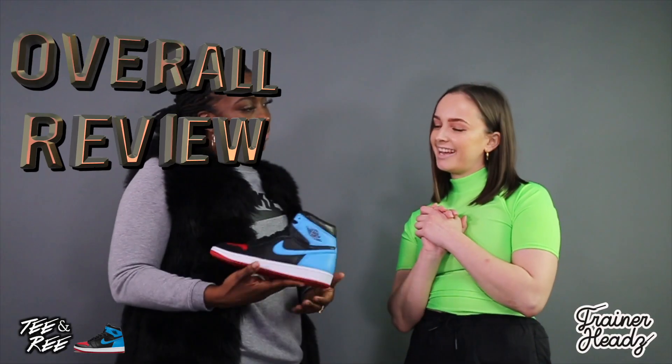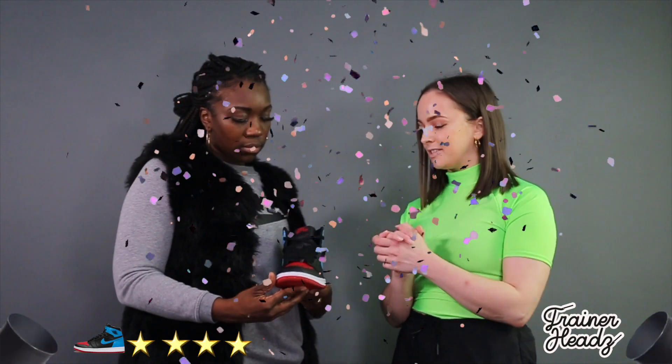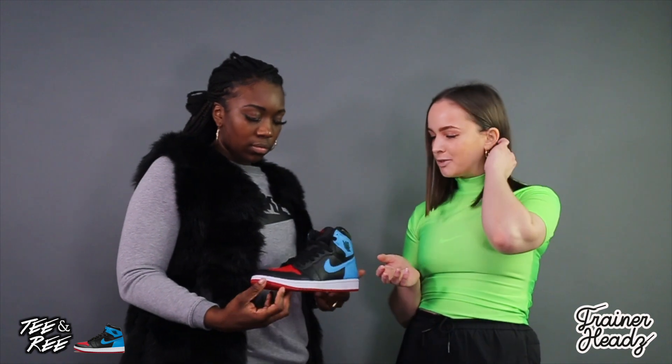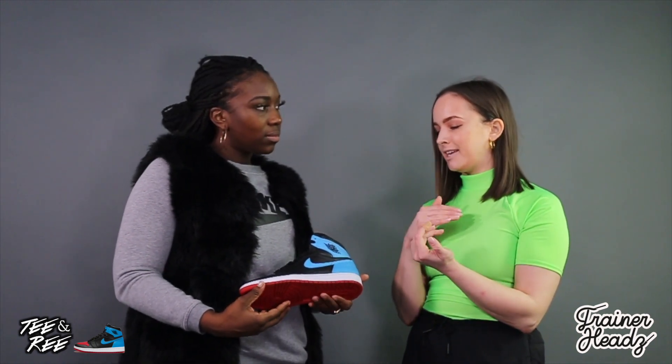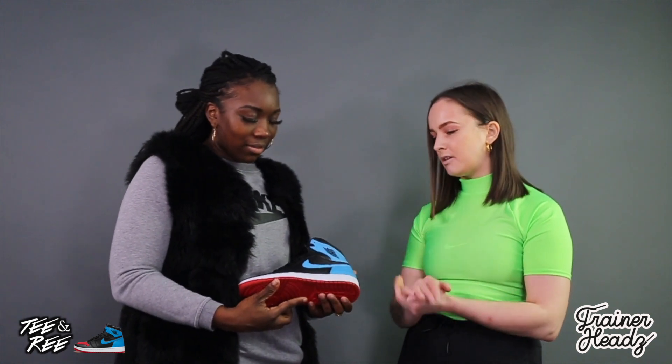So what do we reckon out of five? I'm giving this a four. That's because as a Jordan 1 it's ultimately always going to be a premium shoe, and I also love that Nike gave women a really nice unisex colorway — they're starting to do that a lot more now. The only reason I shaved off one mark is because it's a very dark shoe and it's not a versatile shoe you could wear with a lot of stuff. I'm with you on that.